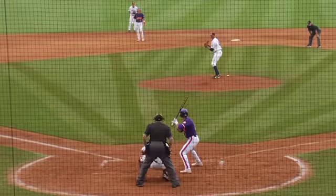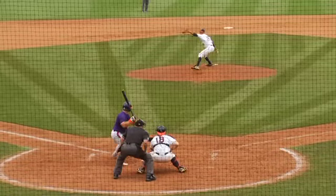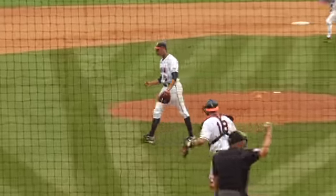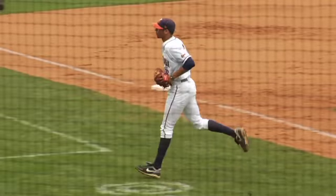That defense is going to pick me up if I do make a mistake. I'm really proud of Brandon that he went out there and gave us seven strong innings in a tournament where you have to win four games. You need somebody like your ace to go out there and get you deep into the game, and he certainly did a terrific job.